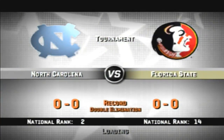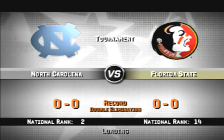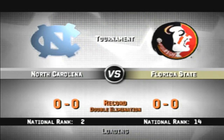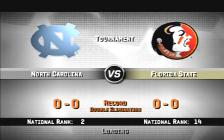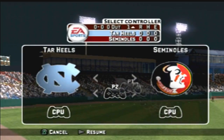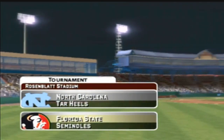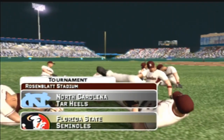Welcome back to the playoffs. This semifinal tournament matchup features the North Carolina Tar Heels and the Florida State Seminoles. Mike Patrick with Kyle Peterson as we get set for baseball here with EA Sports.